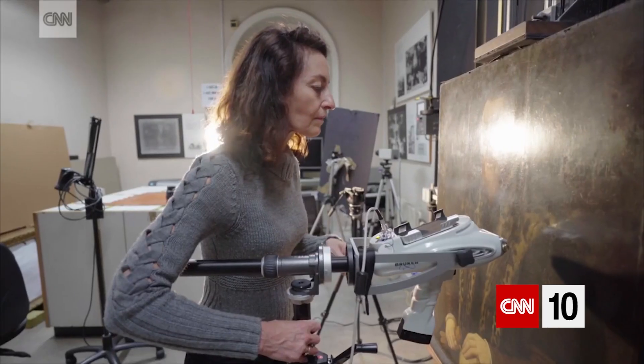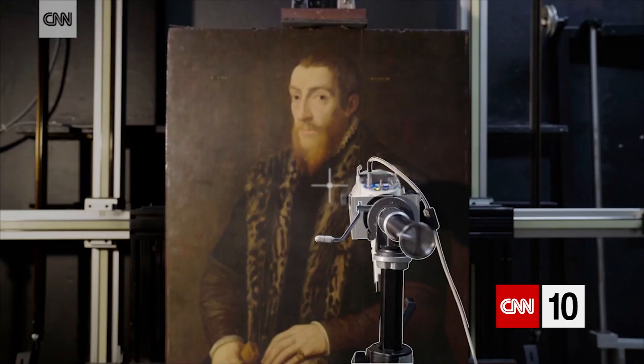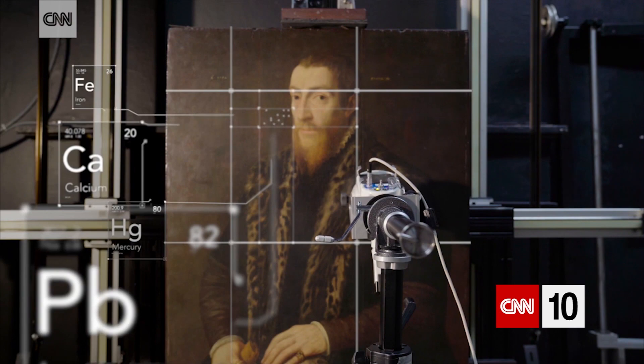With these new tools, it's become a little bit easier to find out more about painting techniques and to find out in more detail about materials. For example, use a handheld X-ray fluorescence spectrometer to look at areas of a painting and look at the kind of elements they contain.